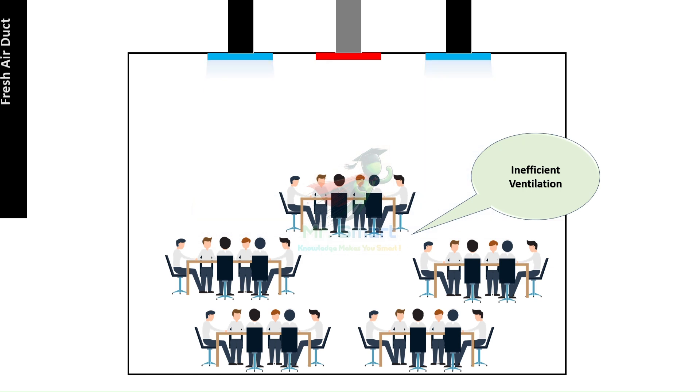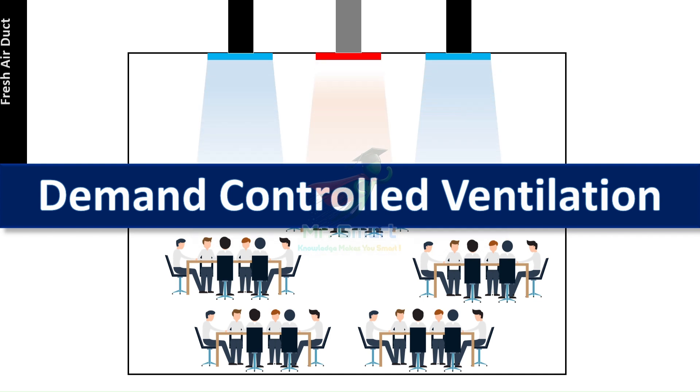Then, what's the solution? A smarter, more dynamic approach to ventilation — demand-controlled ventilation, or DCV. Welcome back to the world of HVAC with Mr. Smart.